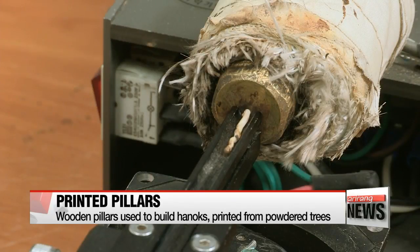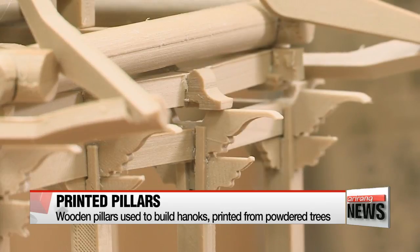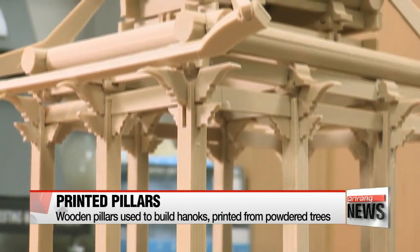They can be used to build traditional Korean housing known as hanok, and the intricate carvings and other details featured in authentic hanok pillars can be replicated by the printers.